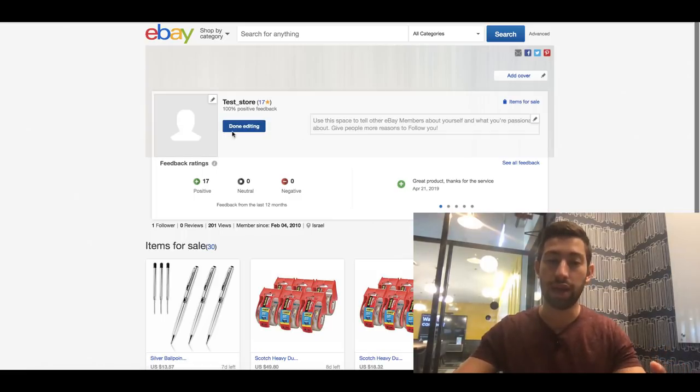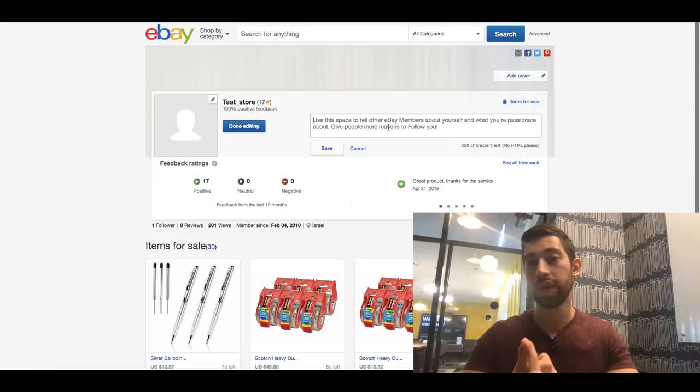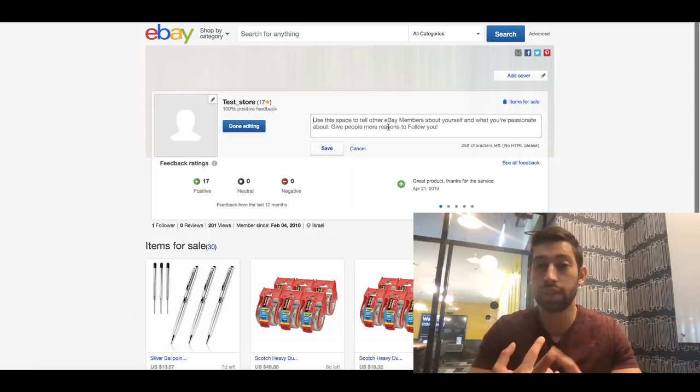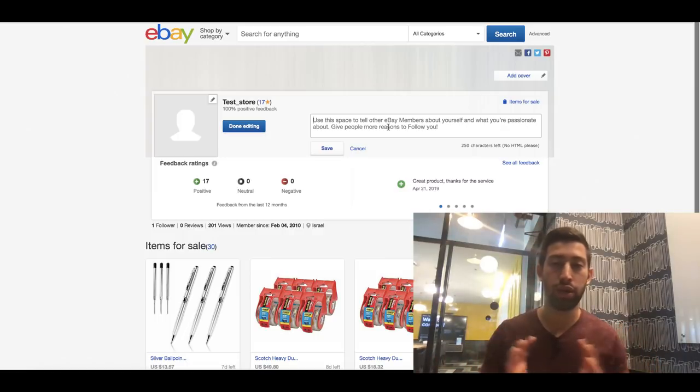Click 'Edit Profile' and write some text there. I recommend: write that you're making a living from this and that you're always there to answer any question — ask clients to contact you before or after purchase. Write that customer support is the most important thing for you. Also write that your products are cheap because you're just trying to make a living, and you always try to get the highest quality products at the cheapest price — because that's what you'd want when buying from someone.